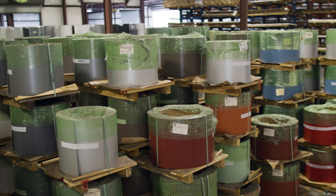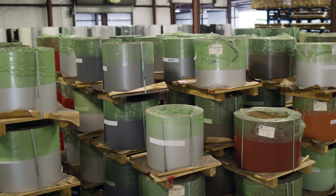Today we're talking about PVDF, how the demand has shifted over the last couple of years, supply chain issues, and how it's affecting the architectural metal markets.